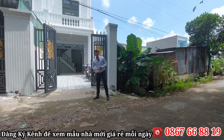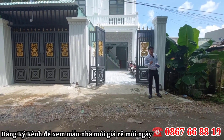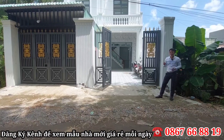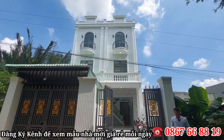Đặc biệt ngôi nhà có sân đậu ô tô, khá là thoải mái. Ngôi nhà có một trệt lên tặng hai lầu, có ba phòng ngủ, một cái sân thượng luôn. Rất là đẹp. Lên sân thượng nhìn ra phía sau là một cái view sông, view sông rất là đẹp luôn nha cô chú anh chị.